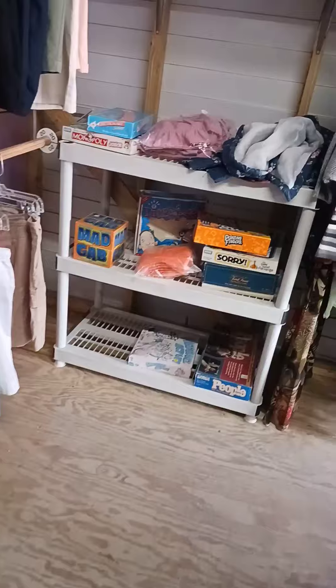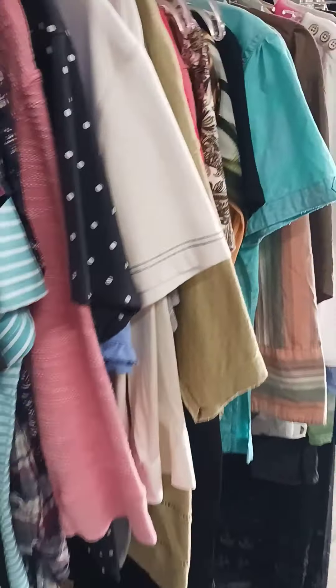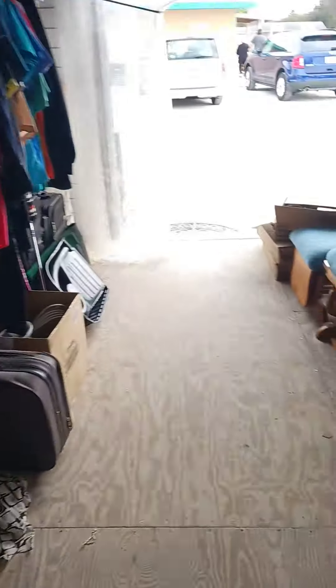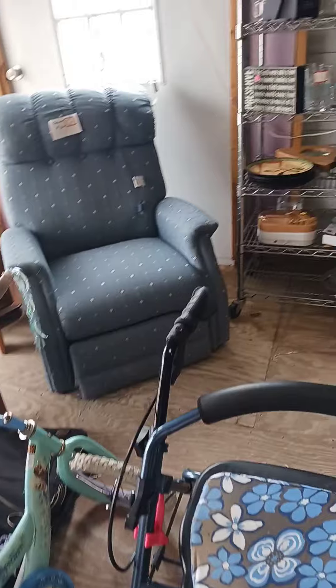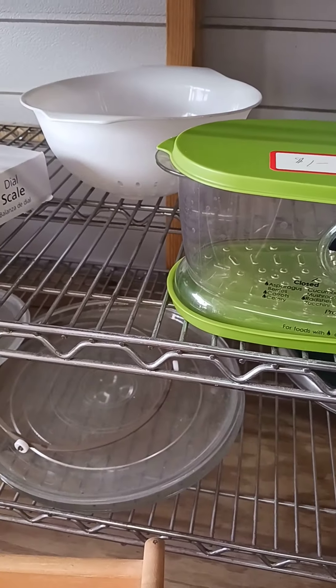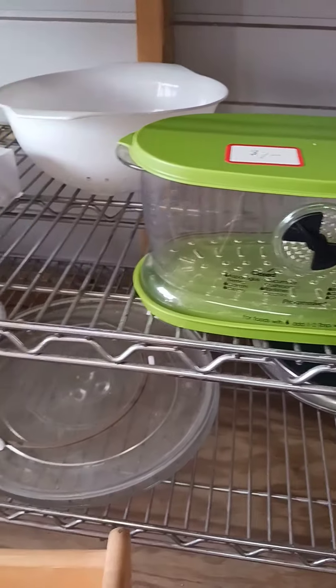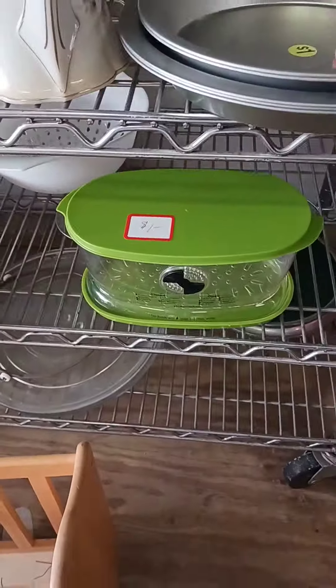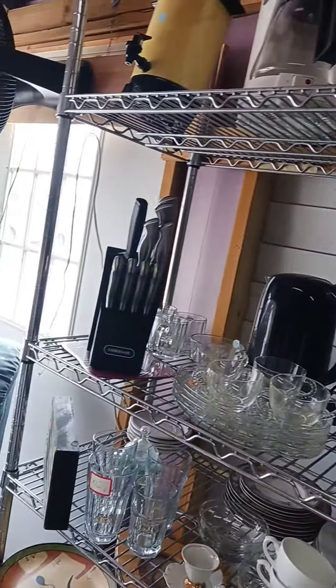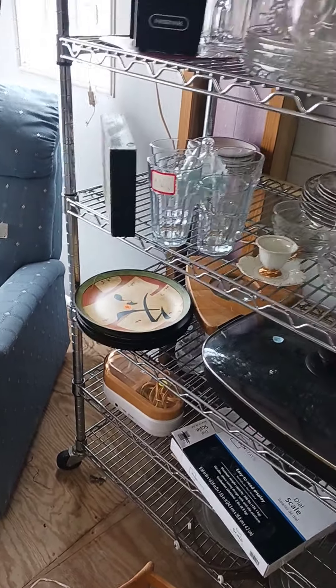Lots of clutter, some games, lots of clothes, a little walker thing. There are these produce storage containers — I have these at home and I love them. I should pick that one up for a dollar, but I don't want to — I have a bunch at home already. Those are so good; I put my vegetables on them in the refrigerator and it keeps them fresh.